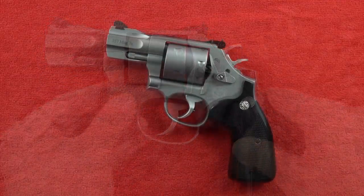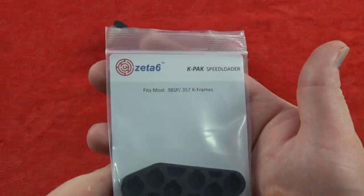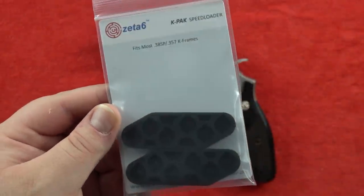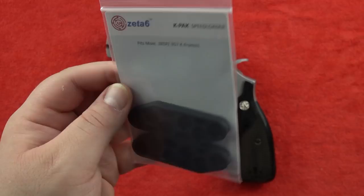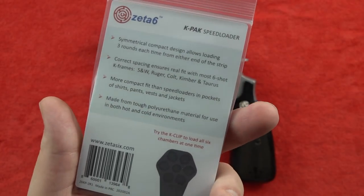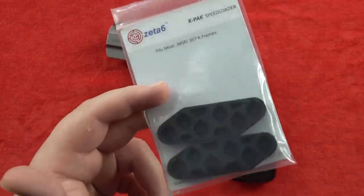A quick side note: they'll be working with Zeta 6 in 2021. Zeta 6 makes speed loaders for revolvers - for J-frames, Ruger LCRs, and K-frames. They make a couple different styles and versions. They'll be testing out these speed loaders in 2021 and are looking forward to it. They think viewers will be very interested in Zeta 6's products.